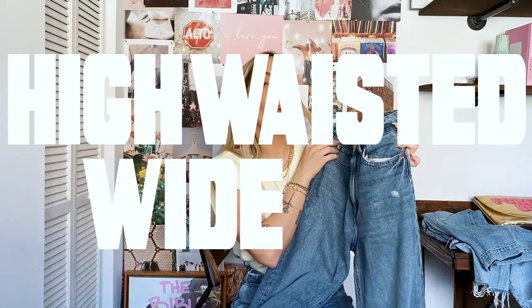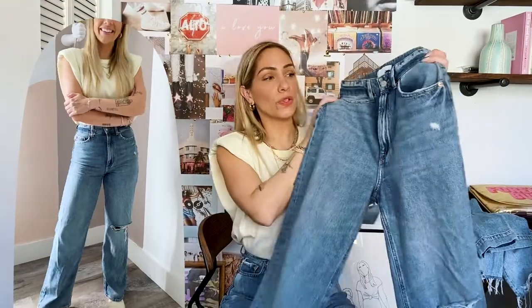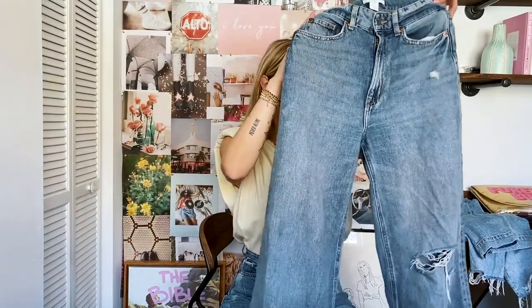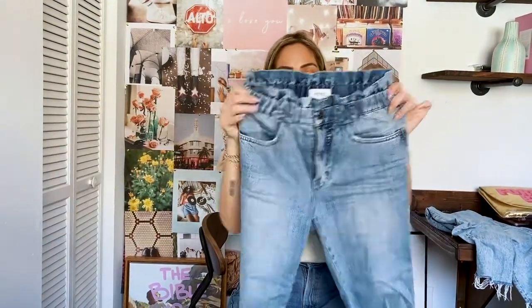Next up — H&M high-waisted wide leg. Repeat after me: high-waisted wide leg. These are awesome. I bought them probably about a month ago and I've been wearing them non-stop. They are extremely soft — I've washed them maybe twice already. Size four in H&M. Super high-waisted, very tight at the booty, and then it goes wide leg — pretty much loose all the way down. These are pretty long, so you can wear them with heels, boots, or sneakers. Some people cut them to whatever length feels comfortable. H&M high-waisted wide leg.